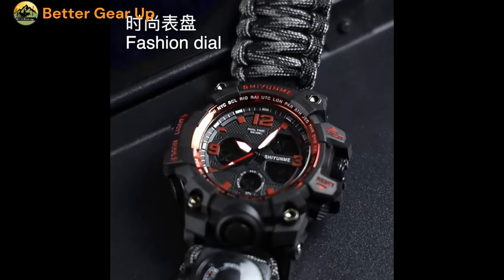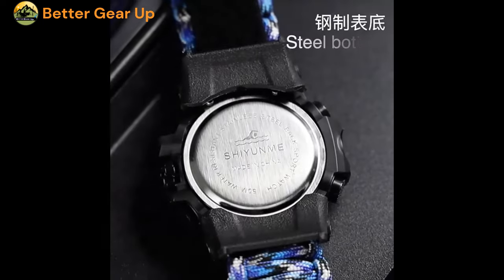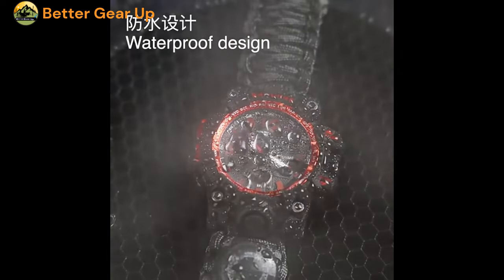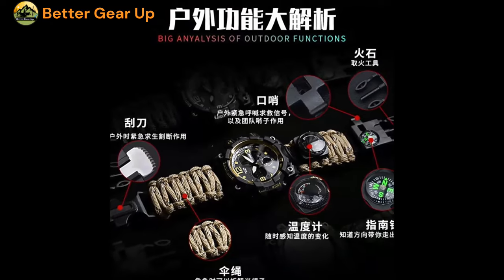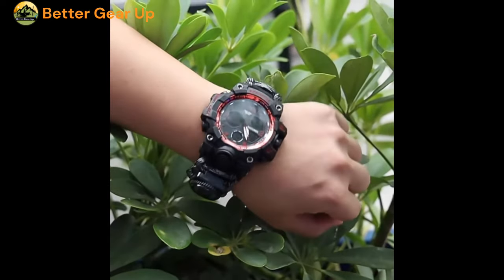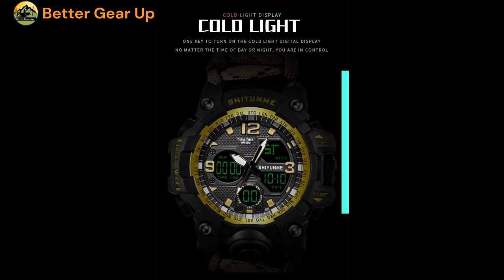Shiyunme Men Military Quartz Watch features a rugged and practical design with a case thickness of 18 mm and a band width of 26 mm, providing a sturdy and comfortable fit on the wrist. The watch's case is crafted from durable plastic material, while the band is made of nylon, contributing to its overall durability and suitability for outdoor activities. The round dial is protected by an acrylic window, ensuring clarity and scratch resistance.